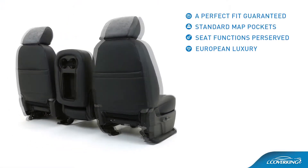European luxury — enjoy the soft comfort of suede-like Alcantara accented with premium leatherette.